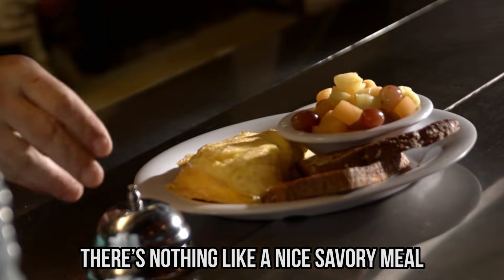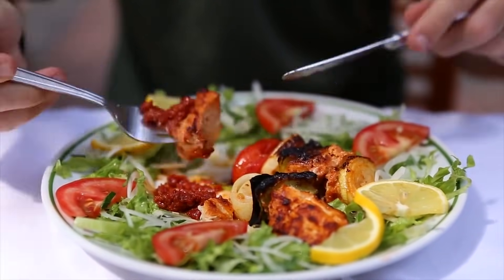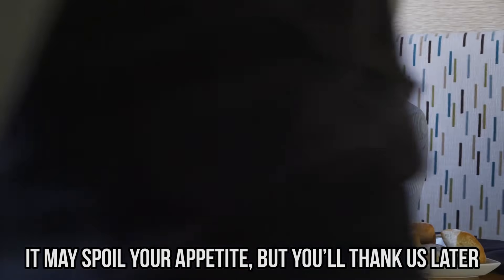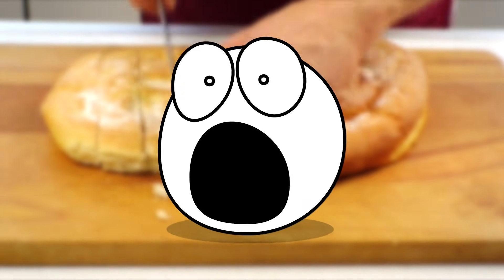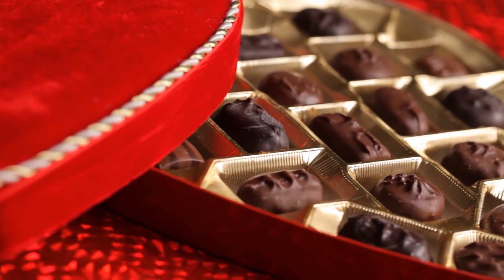There's nothing like a nice savory meal, but you might want to put that fork down until you've seen this video. It may spoil your appetite, but you'll thank us later. If you're new here, be sure to subscribe to the Things to stay in the loop and tap the like button too. Now prepare to be astonished about these 10 foods you'll never buy again after knowing how they're made.